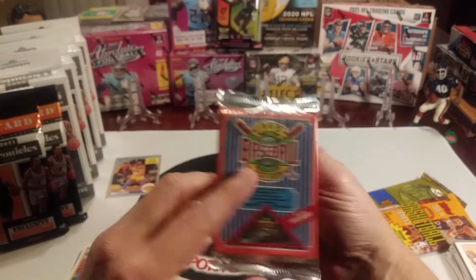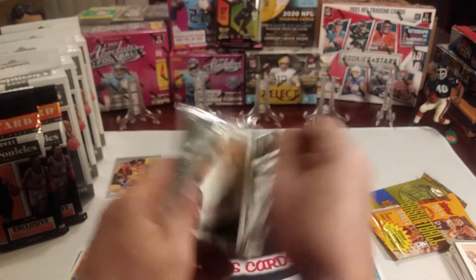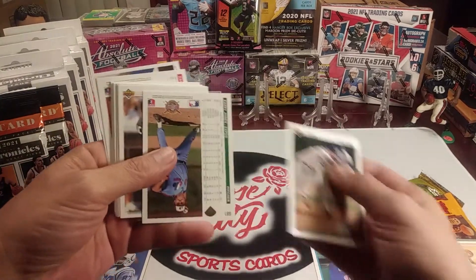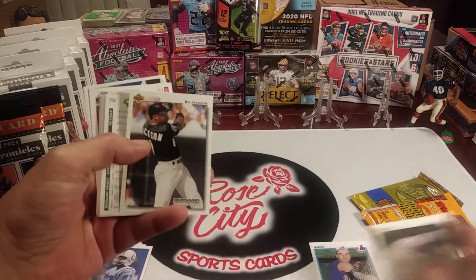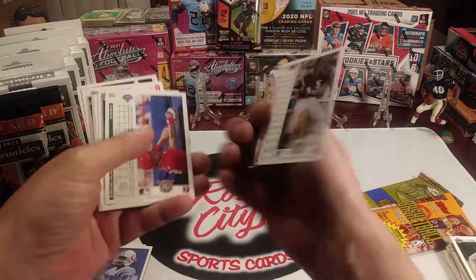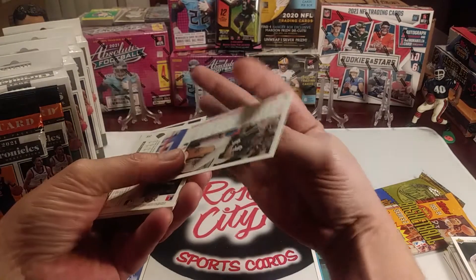Now we've got Upper Deck '92 baseball — working our way up in years. That was the '91 basketball, this is '92 baseball. We got Bo Jackson, all right — White Sox. Great player. Played with the Royals and then this is when he moved to the White Sox.